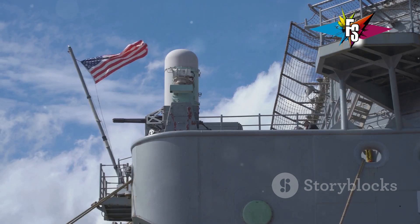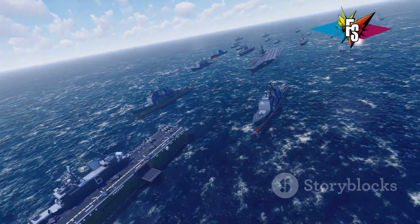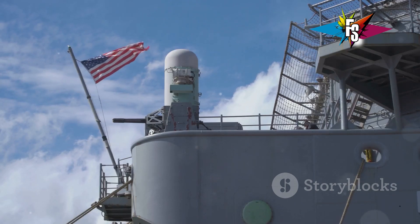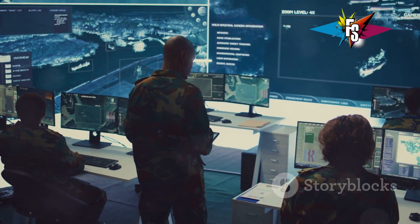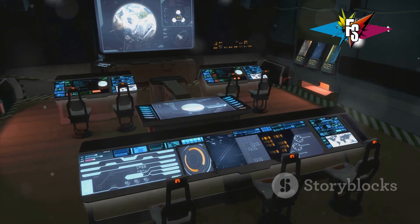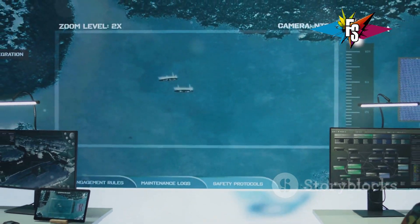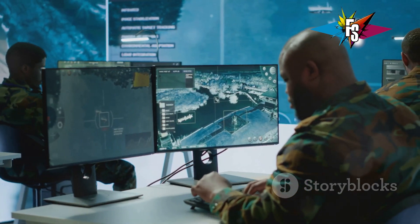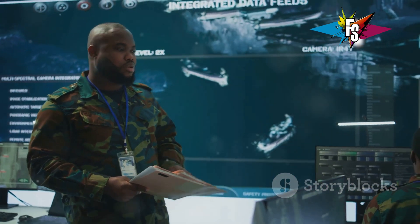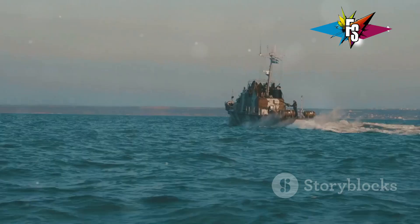They bristle with weapons and sensors. Their mission: to protect themselves and other ships from any threat. Aegis warships are not about brute force alone — they are about sophisticated technology. At their heart lies the Aegis combat system, the brain and nervous system of the ship. It allows the crew to see, track, and engage multiple targets simultaneously. Imagine a chess grandmaster playing dozens of games at once, never missing a move. That's the Aegis system in action.